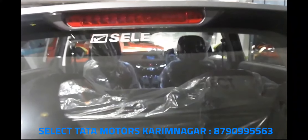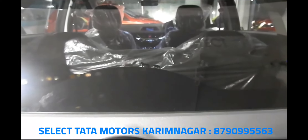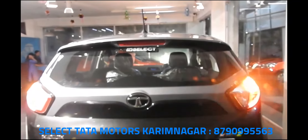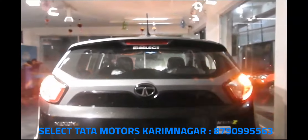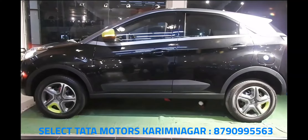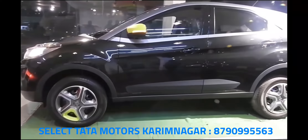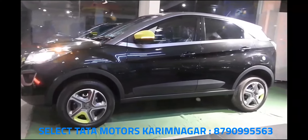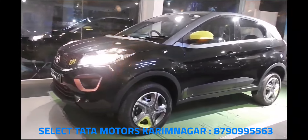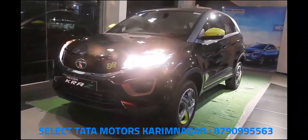If you are impressed by the Nexon's exteriors, be prepared to carry that amazed look when you get inside too. The interiors are very nicely done. What comes to mind is the class-leading build quality, the triple-tone dashboard, 6.5-inch floating touchscreen, and sliding glovebox — all lending a premium feeling to the cabin. Coupled with comfortable seats, ample room, and an eight-speaker audio system from Harman Kardon, it's quite a compelling package.